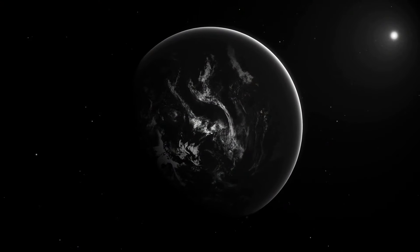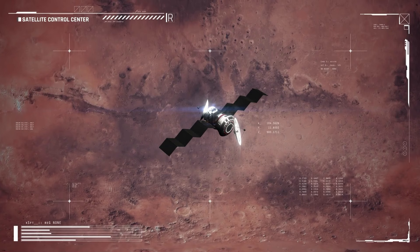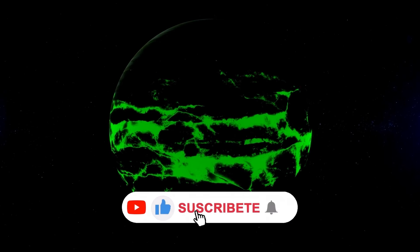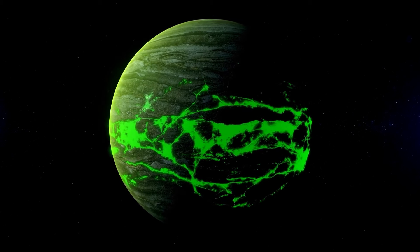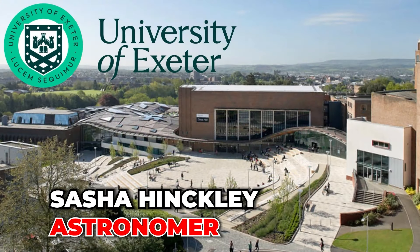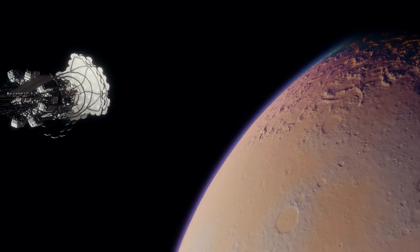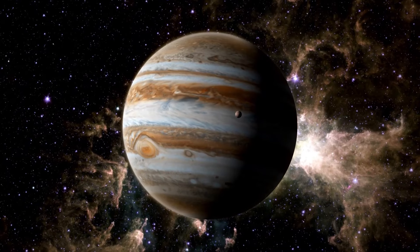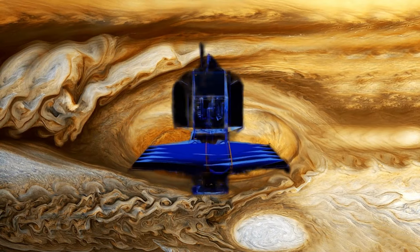The James Webb telescope made history by capturing its first direct image of an exoplanet. This exoplanet, named HIP 65426b, was discovered in 2017 and is located at a distance 100 times greater from its host star compared to Earth. To observe this colossal gas giant, scientists used the James Webb telescope and applied several filters. The images obtained were combined to create the resulting image of the exoplanet, an exciting achievement for astronomers. According to Sasha Hinkley, an astronomer at the University of Exeter and leader of these observations, this moment is not only transformative for Webb but also for astronomy in general. What makes this exoplanet special is its size — approximately 12 times that of Jupiter — and the great distance separating it from its host star, which made it more feasible to capture a direct image.